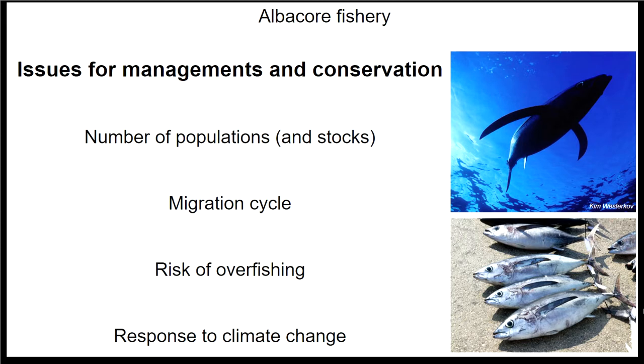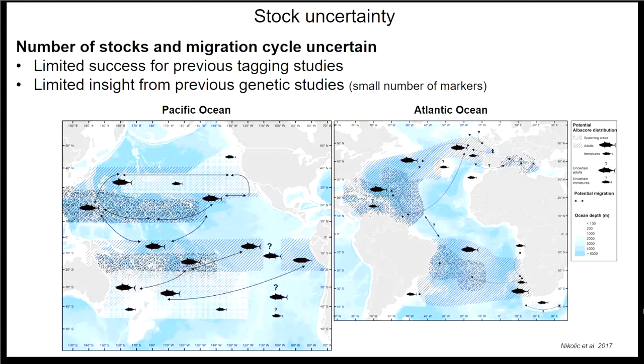Stocks often involve practical limitations for management or international boundaries. We also don't know very much about the migration cycle of albacore — we know they definitely migrate over long distances, but we don't really know where they're going. We want a good idea of the risk of overfishing and how they may respond to climate change. Maps from a recent study by Nicola Cato show estimated distributions for albacore in the North Pacific and Atlantic, with many regions broadly colored and some positions marked with question marks simply because we don't know if albacore are there. Tagging has only achieved about 5% tag return rates historically.